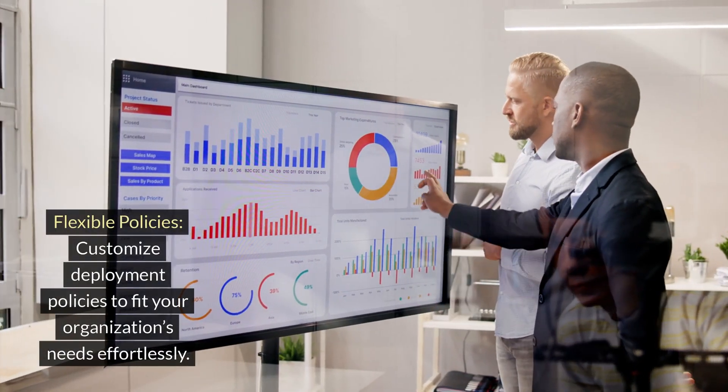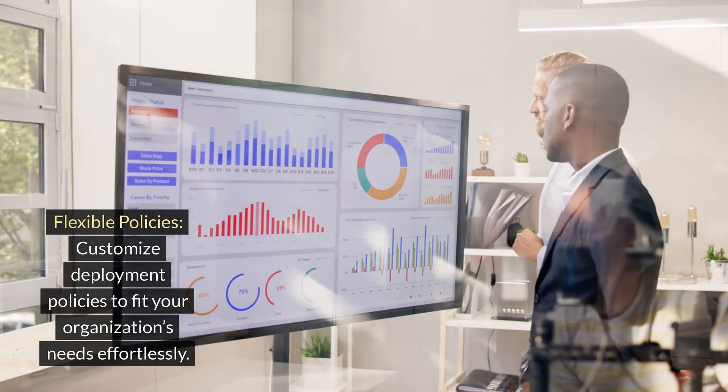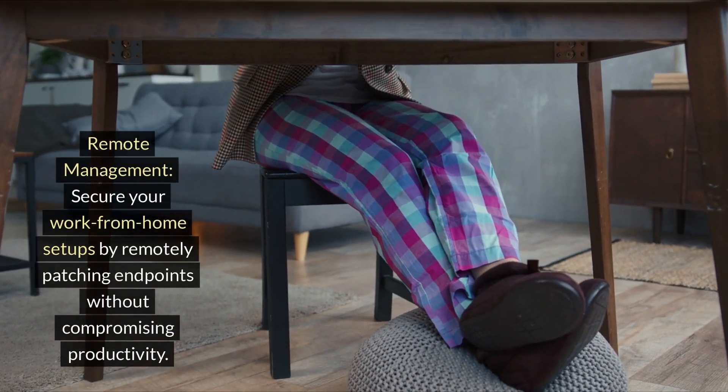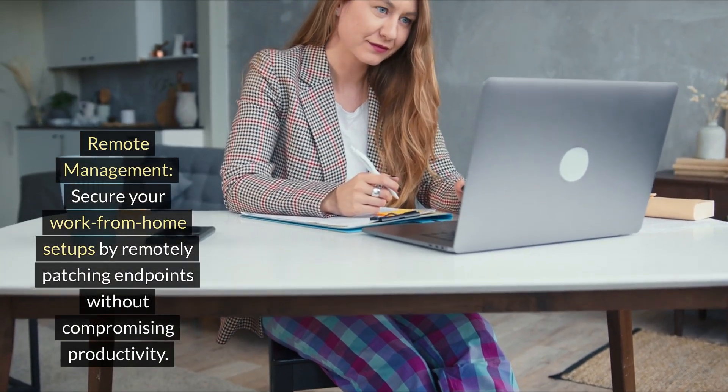Flexible policies: customize deployment policies to fit your organization's needs effortlessly. Remote management: secure your work-from-home setups by remotely patching endpoints without compromising productivity.